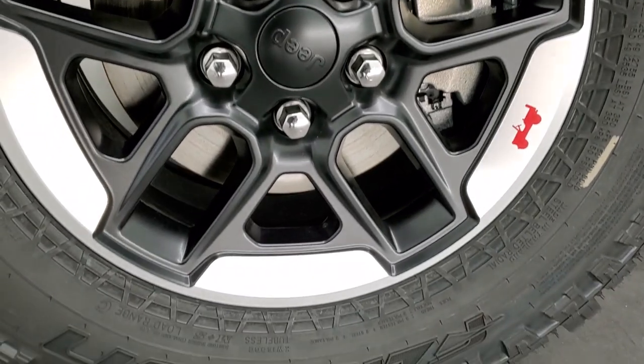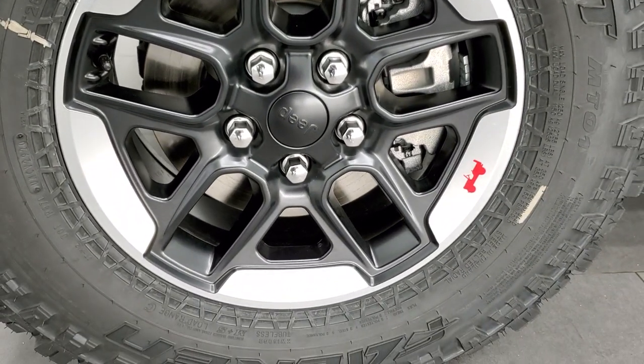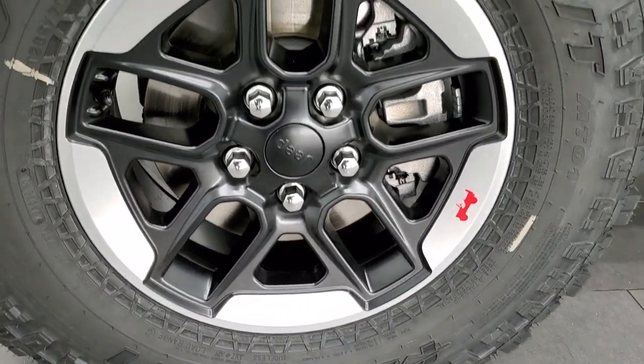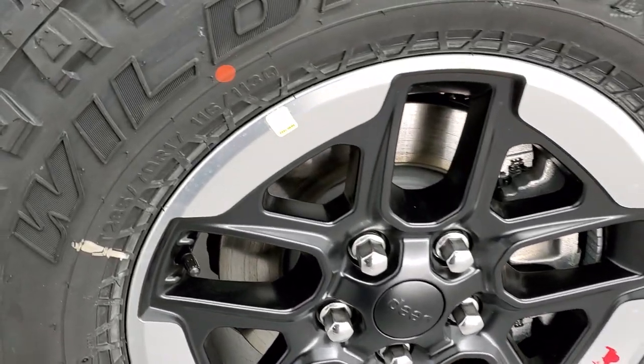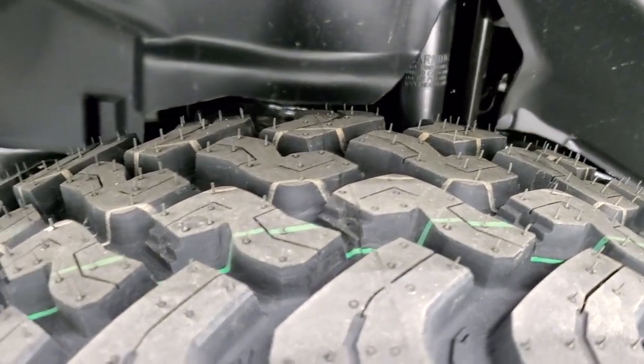You get the painted and polished aluminum 17-inch rims with the little red Wrangler on there. Falken Wildpeak MT tires — these are LT 285/70 R17s. Definitely a mud terrain tread pattern to them.